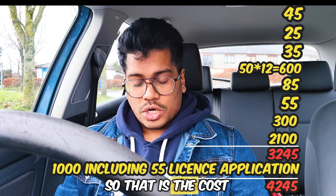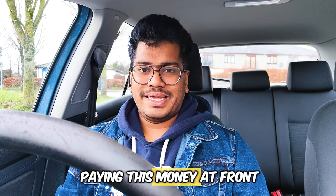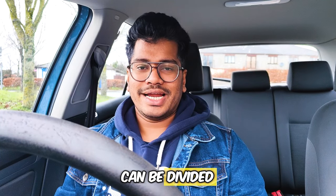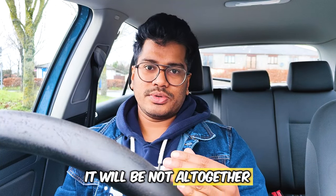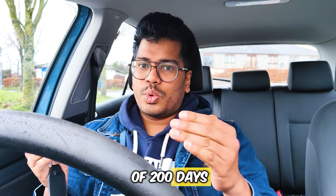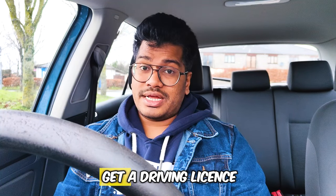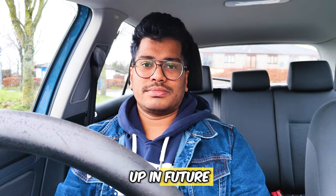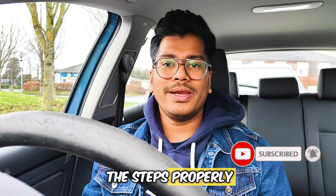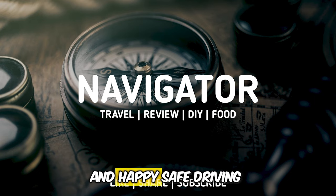That is the cost you need to pay to get your Irish driving license. You won't be paying all of this upfront — it is spread over a six-month process, or around 200 days. It is expensive to get a driving license in Ireland and the fees may go up in the future. I hope this video was informative. If you follow all these steps properly, in 200 days you can get your Irish driving license. All the best for your tests and happy safe driving.